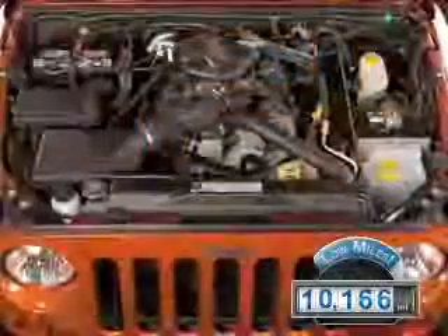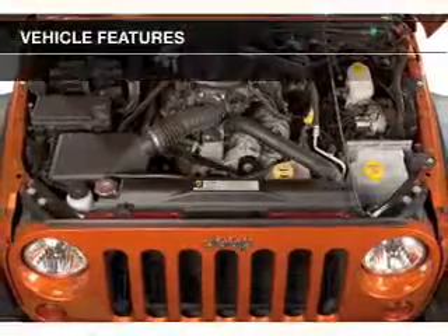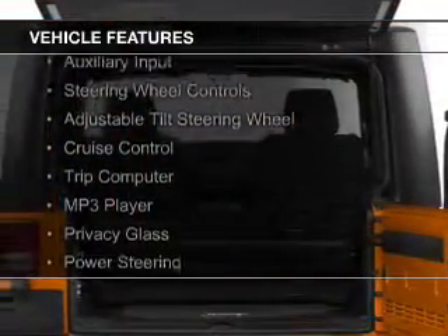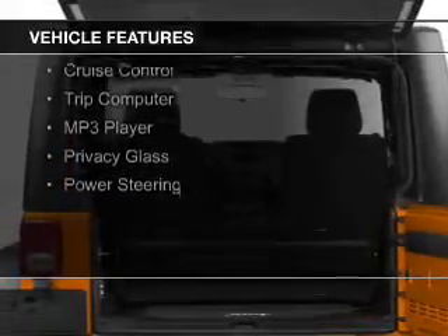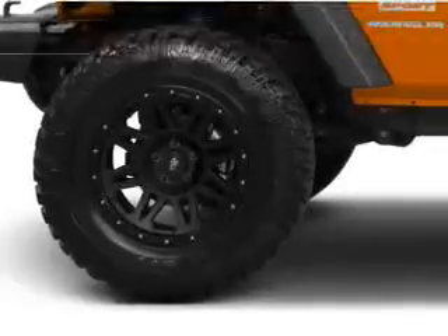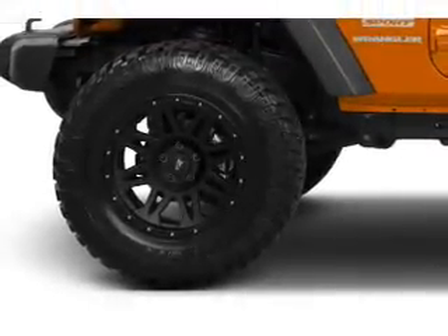With fewer than 15,000 miles, this vehicle has a long road ahead. The features include Sirius XM satellite radio, digital audio input, an auxiliary input, steering wheel controls, an adjustable tilt steering wheel, cruise control, a trip computer, an MP3 player, privacy glass, and power steering.